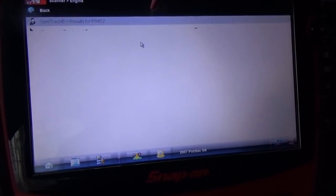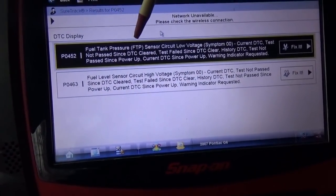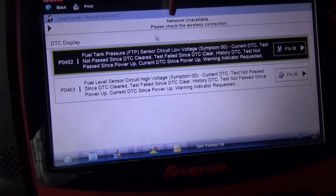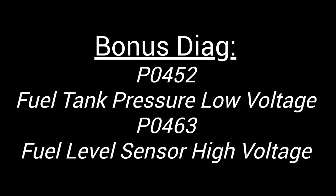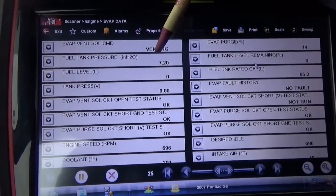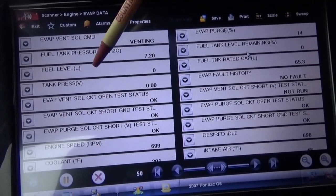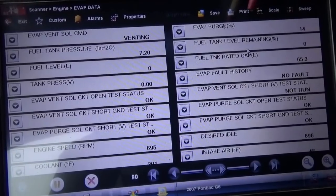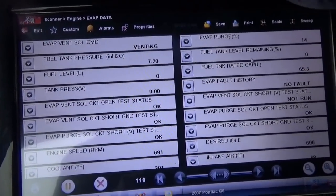Right back into the codes. We just have two codes left — fuel tank pressure sensor circuit low voltage, and fuel level sensor circuit high voltage. I want to pull up a wiring diagram and see if they're tied together. Is there a common thread here? What are the chances of two sensors failing at the same time? Slim to none. In the evap data stream, you can see both the fuel tank level and the fuel tank pressure. Fuel tank level is zero percent remaining, and tank pressure volts is 0.00 — that's definitely the low voltage code. This is the data stream we're going to use to troubleshoot the fuel system problem.